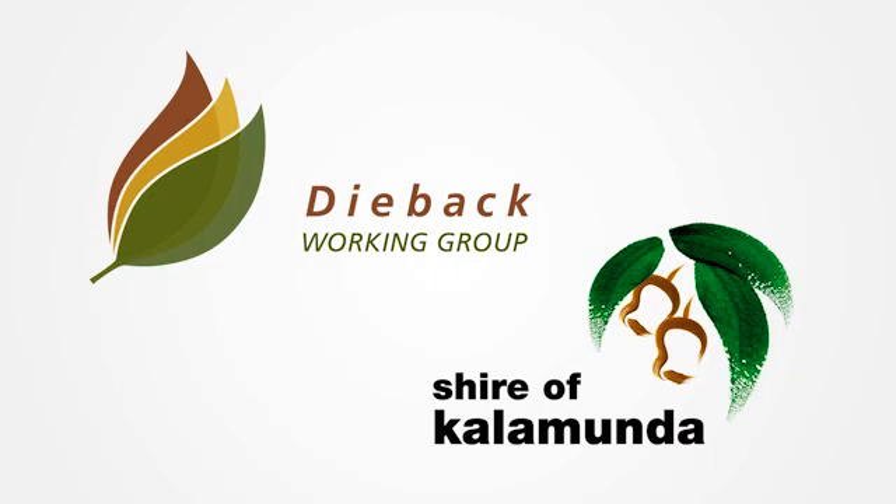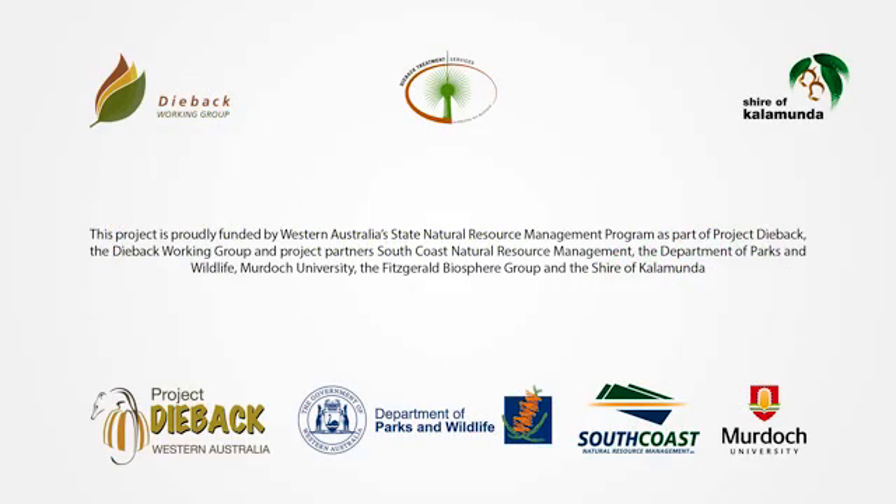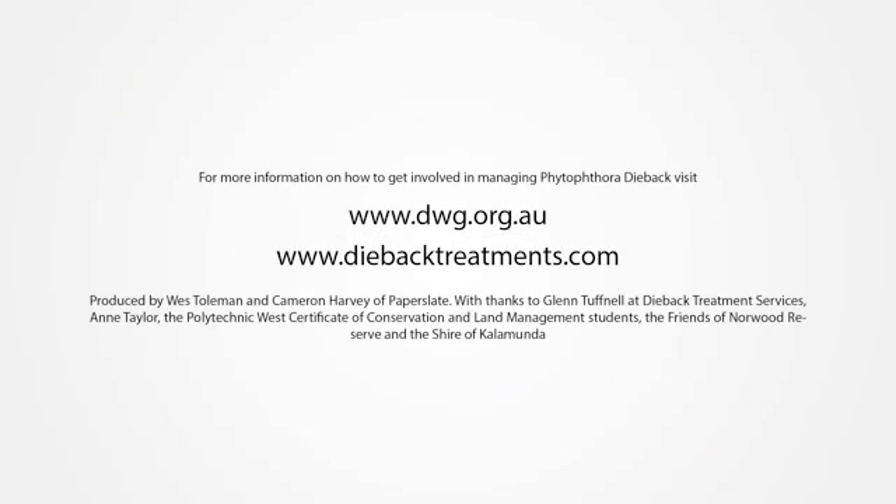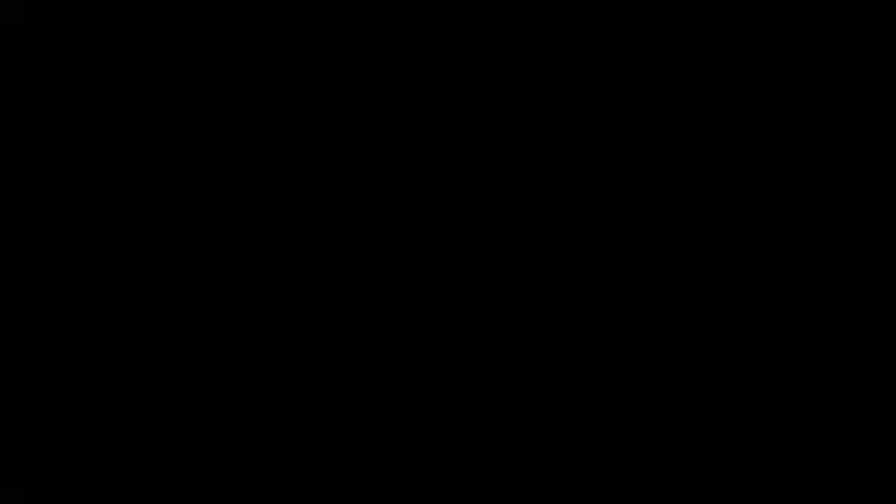This video was supported by the Shire of Kalamunda, the Dieback Working Group, and Dieback Treatment Services. To find out more about Phytophthora treatment and how to get involved, visit the Dieback Working Group website at www.dwg.org.au.